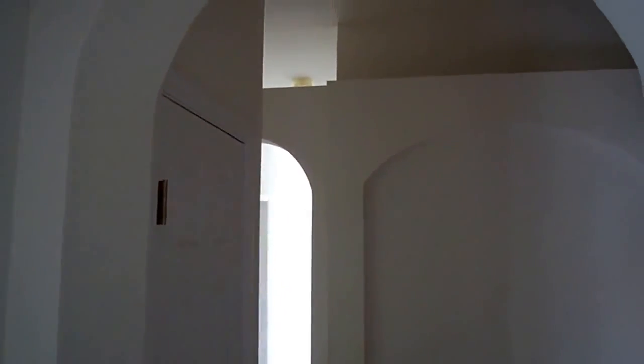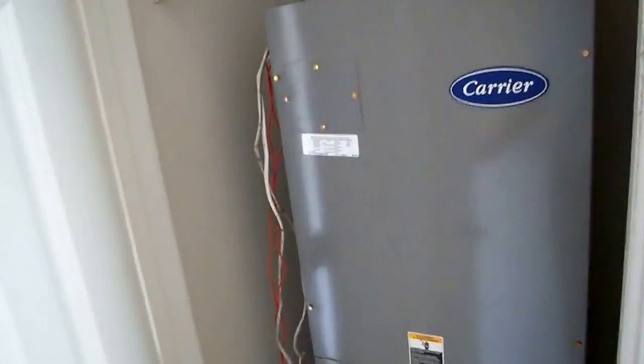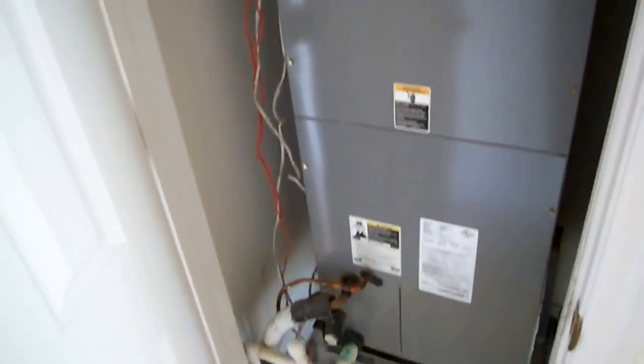Notice you have nice archways. This closet on the side is the air conditioning handler — it's a relatively new unit.